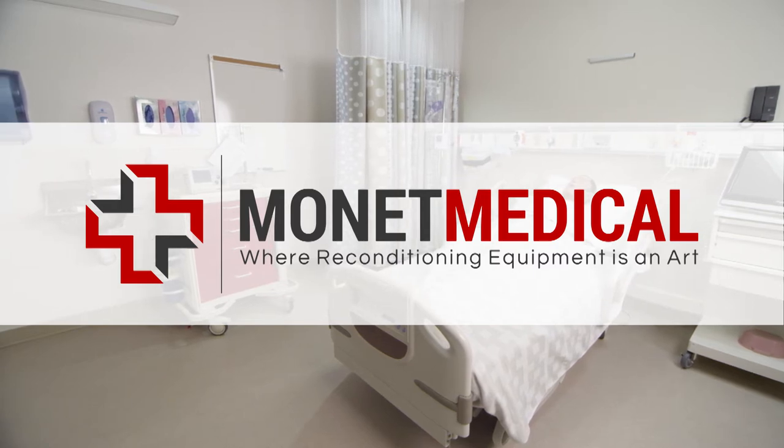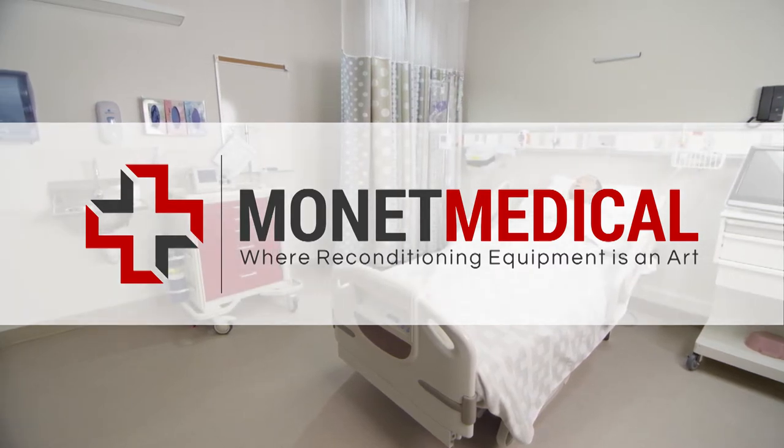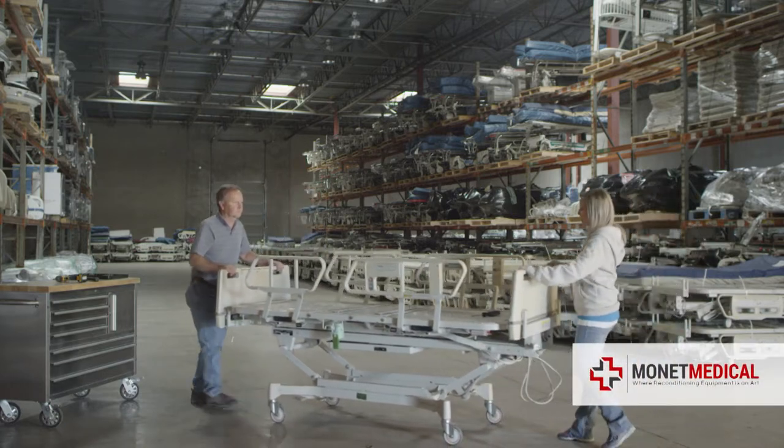When you choose a reconditioned bed by Monet Medical, you can rest assured that our artists have worked their craft on every bed.